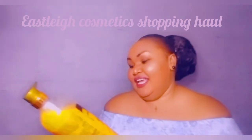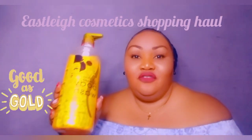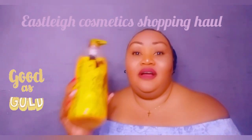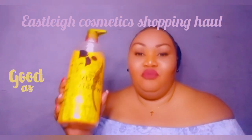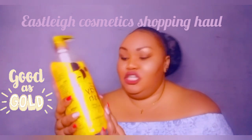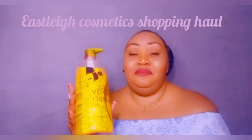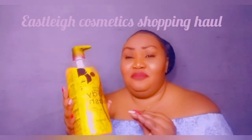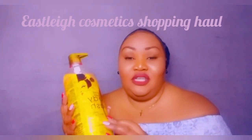We start off with this 24K Gold Koji Sun Body Wash. I love this because of its exfoliation purposes — it is really a good body wash that you should consider including in your daily routine. You can get this at Easley at fair prices; it depends on the number of pieces you're getting for yourself.